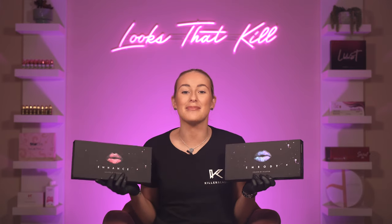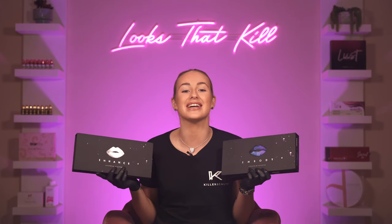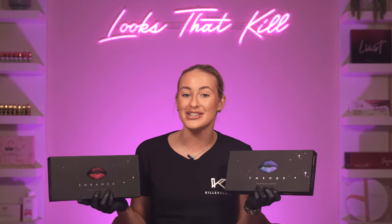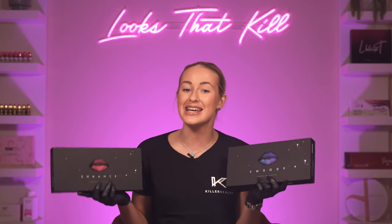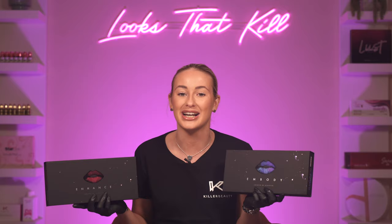The Embody and Enhance sets developed by permanent makeup and colour theory expert Karla Ricciardone have been created to encompass all aspects of lip tattooing. Regardless of undertones or skin tone, you can use either or both of Karla's pigment sets to create the perfect results for your clientele.